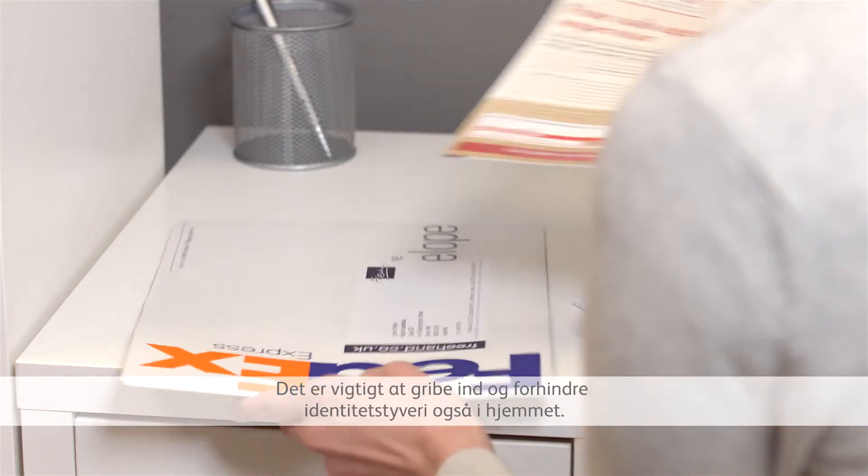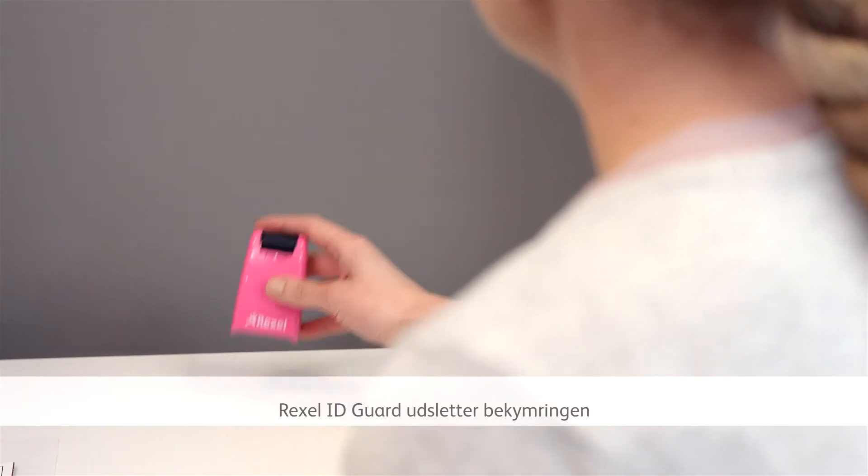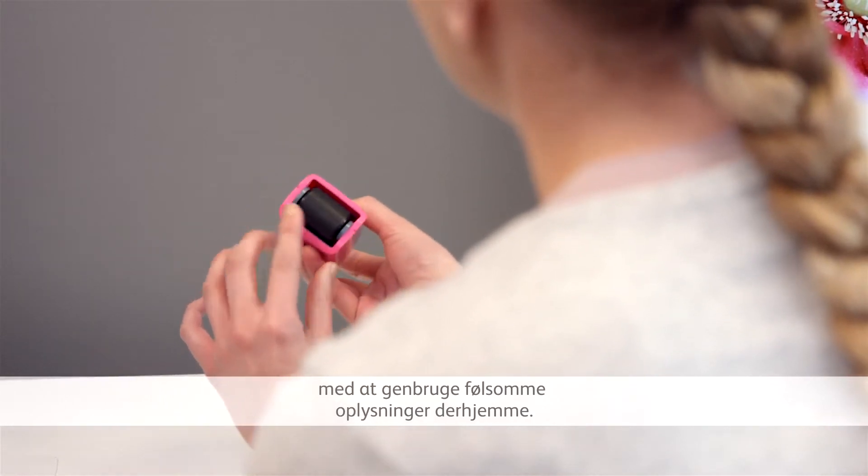It's vital to take action at home to help prevent identity theft. The Rexel ID Guard takes the worry out of recycling sensitive papers at home.